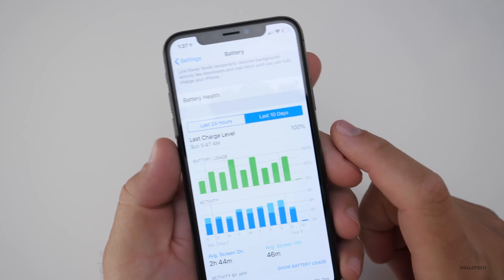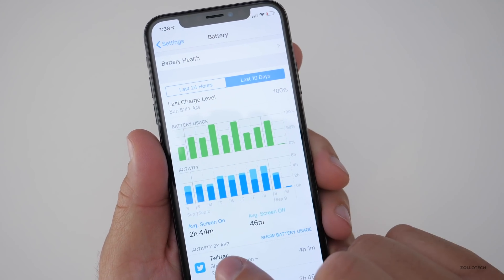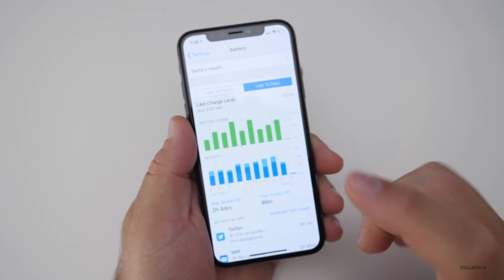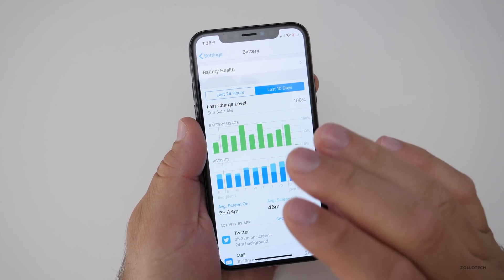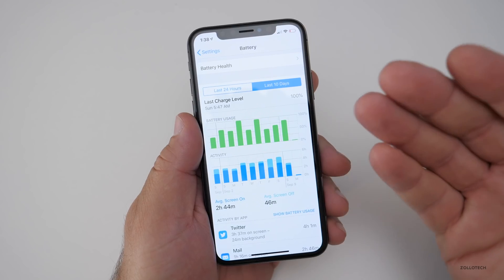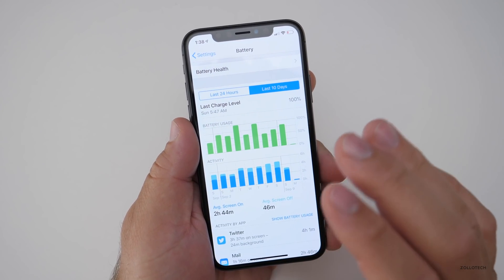We can take a look at how it's been over the last 10 days and that will give you a better indication. You'll see right here the average is 2 hours and 44 minutes — sometimes more, sometimes less — and this is not anywhere near the same as what the usage time was on iOS 11, where it would just say 'Usage: 9 hours.' I would get 9 hours on this device no problem. That is not the same thing.